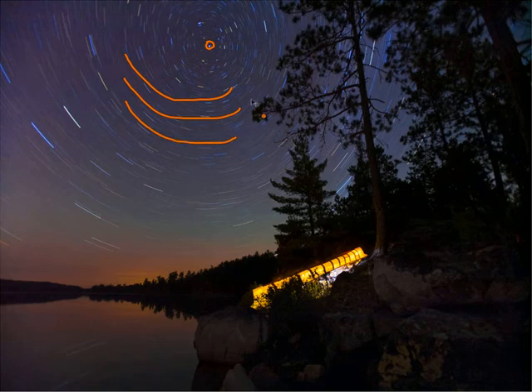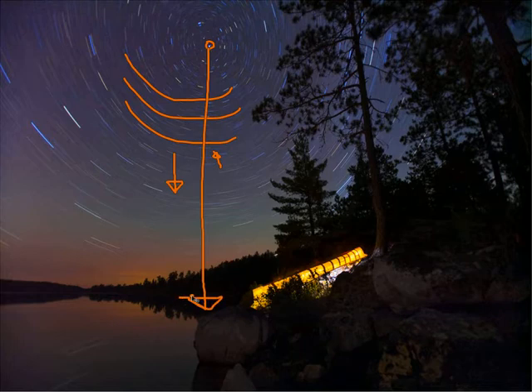If we shoot to the north, our center of rotation will be above the horizon. If we shoot to the south, we'll get a very similar pattern, but the center of rotation will move just below the horizon.